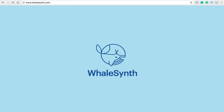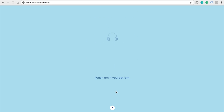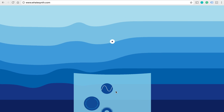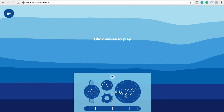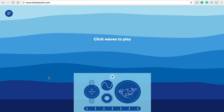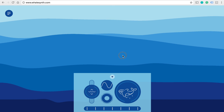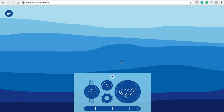The next one is WhaleSynth.com. If you ever wonder what a whale sounds like when it's in the water, this website can help. You can choose from three different whales and can go deeper in the water. It's even cooler if you have your headphones on. Let me demonstrate how it all works.